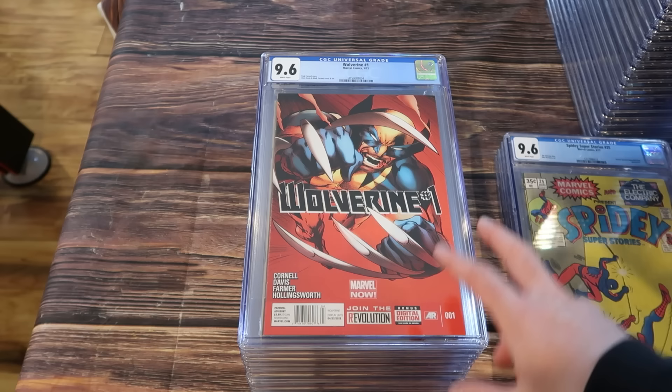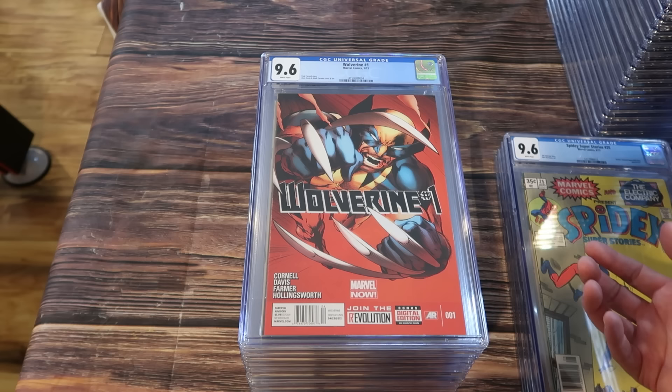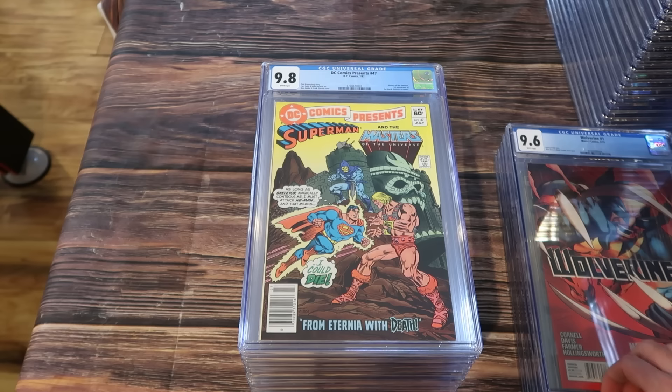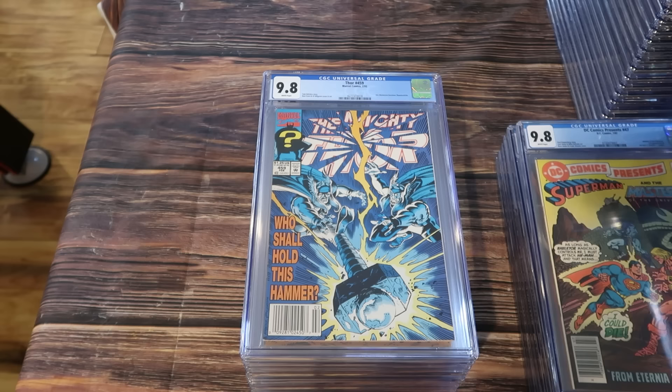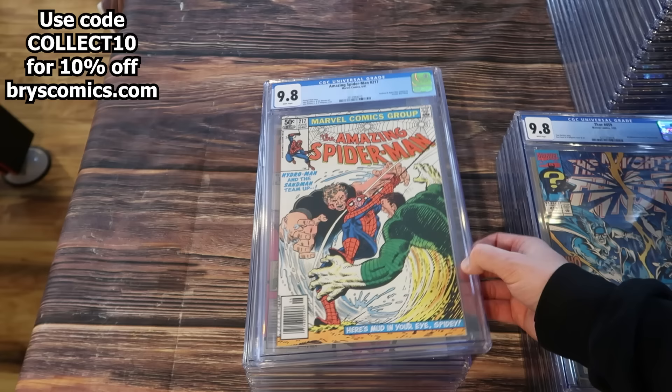Wolverine number one — this is one of the rarest newsstands there is. It's from 2013, and 2013 was the last year that Marvel did newsstand editions. DC went all the way up till 2017 and you can still find newsstands at Barnes & Noble. This is Wolverine number one newsstand edition. And DC Comics Presents 47 — Masters of the Universe, first appearance of He-Man and Skeletor in comics. Thor 459, where Eric Masterson becomes Thunderstrike, in a newsstand.